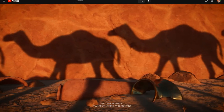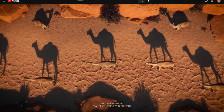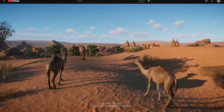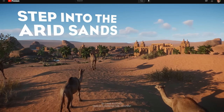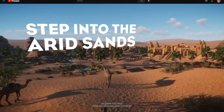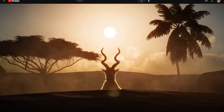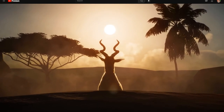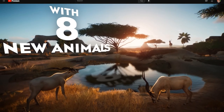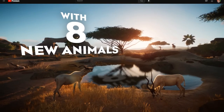We're also getting the dromedary camel — the one-humped camel. I wonder if that movement they were doing in the footage might actually be how they move in herds in the wild, walking in lines. And I'm very surprised at how excited I am by the two types of hoofed antelope that are going to be added, as well as the new exhibit species — which is going to be a snake.